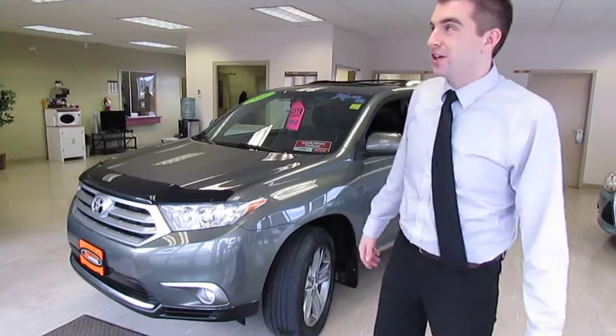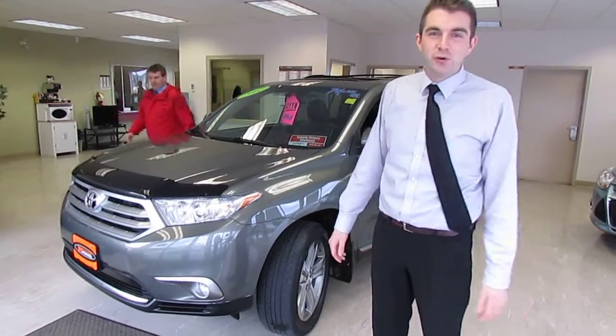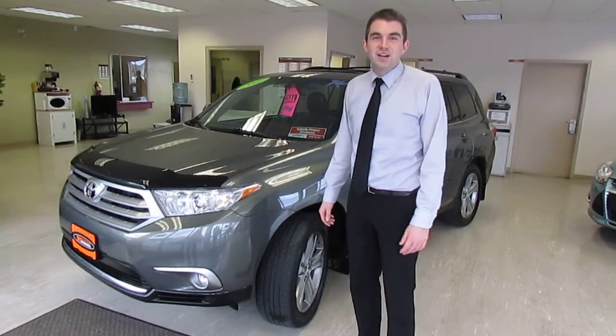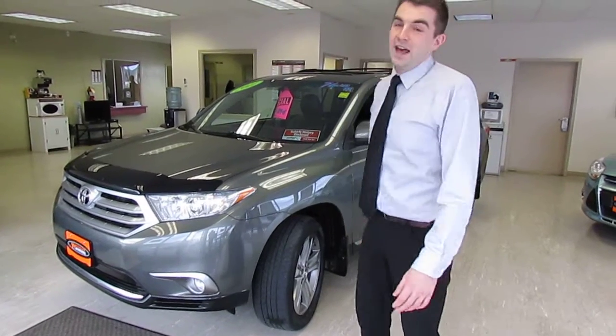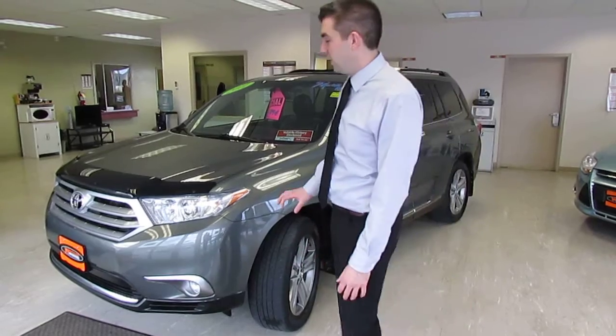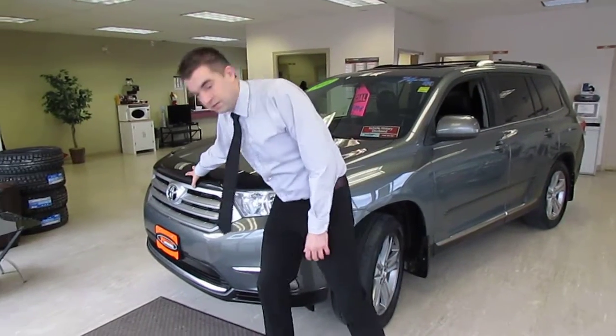Good morning folks, Zach Thomas here coming from our beautiful showroom to show you the fantastic 2011 Toyota Highlander. It's got a heck of a lot of features. We're going to show you everything — sit back, relax, and enjoy. First things first.